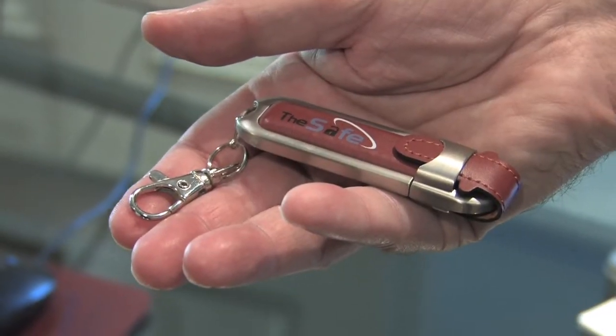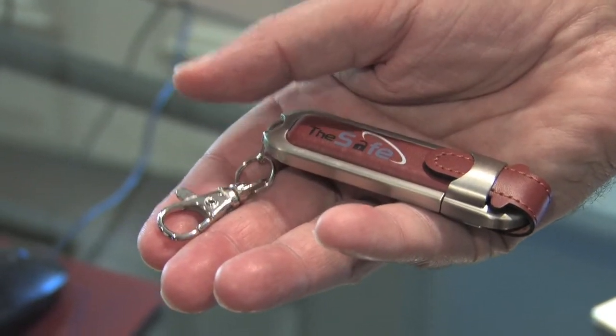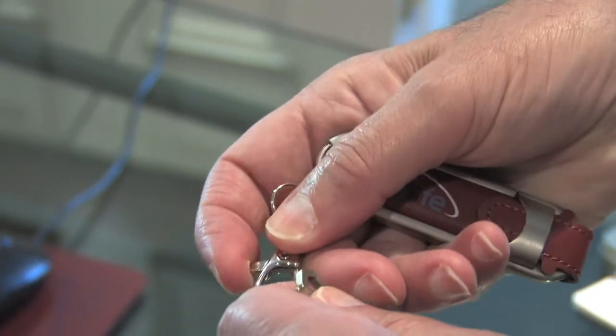We were evacuated last year and we had 10 minutes to get out of the house. I really found out what people go through — you stand in the middle of the house and you cry and you say, what am I going to take? With The Safe, all of your records and photos and copies of documents can be protected with one hand.